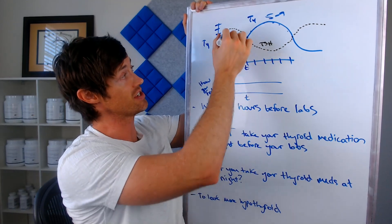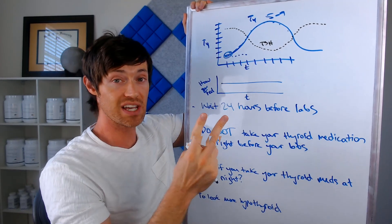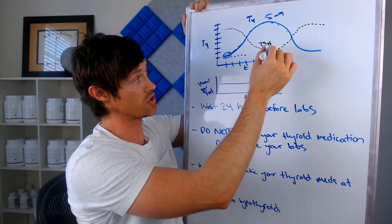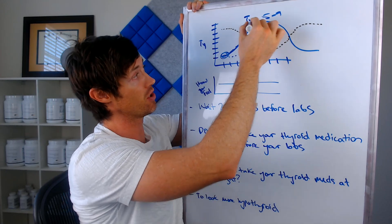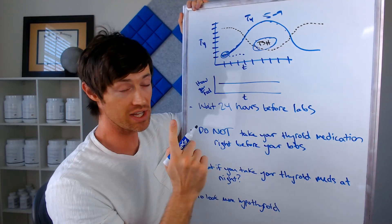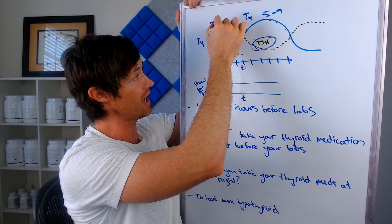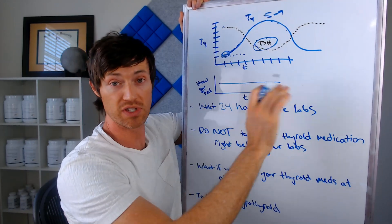Now I want you to understand this dashed black line here — this represents your TSH. T4 and TSH are linked such that as T4 levels increase, TSH levels will decrease. Your doctor is probably only checking your TSH level. So when T4 is low, TSH will be high, and as T4 increases, TSH will decrease. They go in an inverse pattern — one goes up and the other goes down throughout the day.